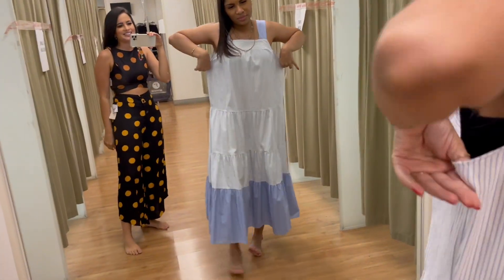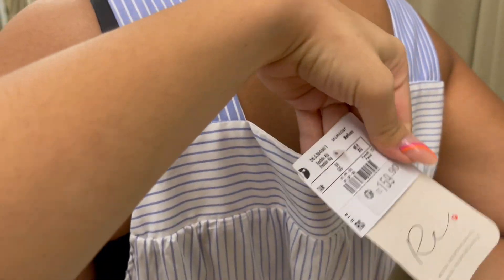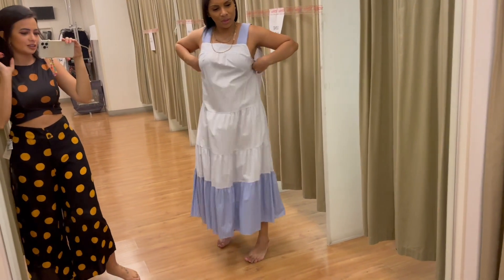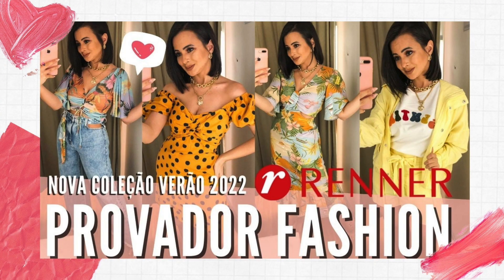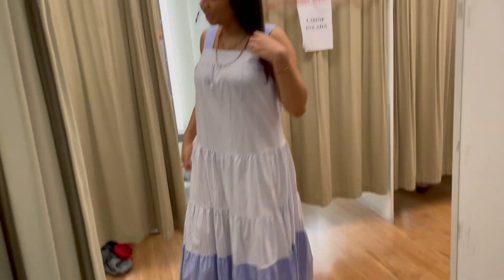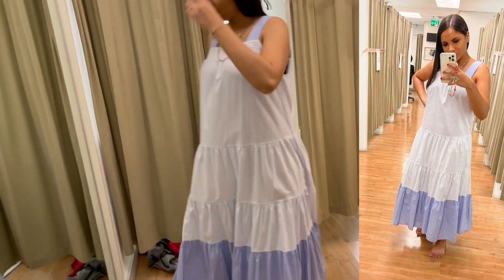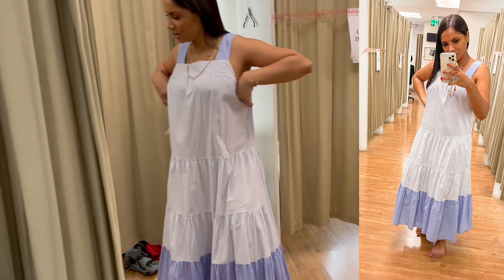Ficou larguinho porque é tamanho XG, mas ele é mais justinho ao corpo. Ficou bonito! Eu até experimentei ele no último provador. Ele parece um vestido pra fazer um passeio de barco. Branca com azul embaixo, olha que lindo. Acho que só deveria ser menor, mas tá lindo. Vou deixar as fotinhas aí pra vocês verem.